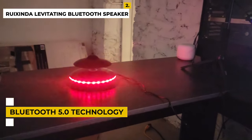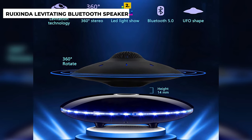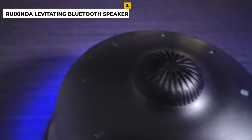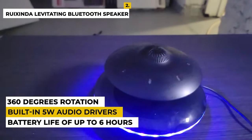Additionally, the speaker has an impressive battery life of up to six hours, so you can enjoy your favorite tunes for hours on end. With its unique levitating design, powerful sound, and long battery life, the Ruexsenda Magnetic Levitating Bluetooth Speaker is sure to provide a one-of-a-kind audio experience that will make any music lover smile.